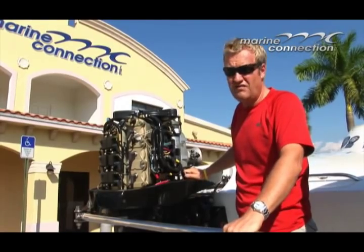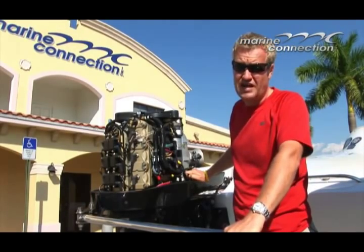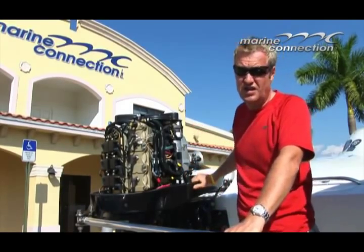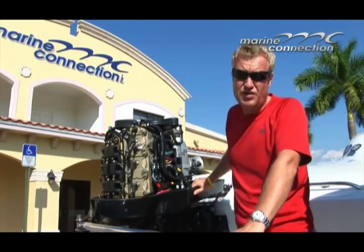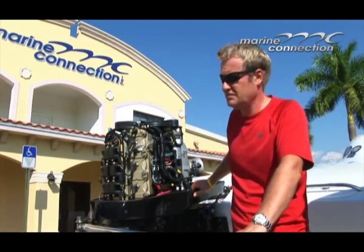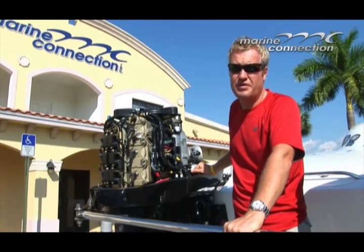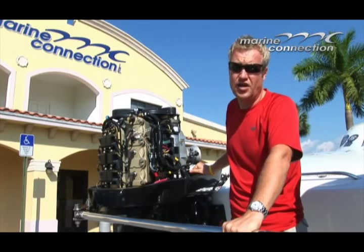The 2.5-liter Mercury race motors are rated at 280 horsepower at 7500 RPM. They are electronic fuel-injected motors. You can run them with regular 93 octane fuel, using 2% Mercury racing oil mixed with the fuel. Speed-wise, this setup tops out at about 105 mph, and you can cruise at 90 miles an hour all day long.